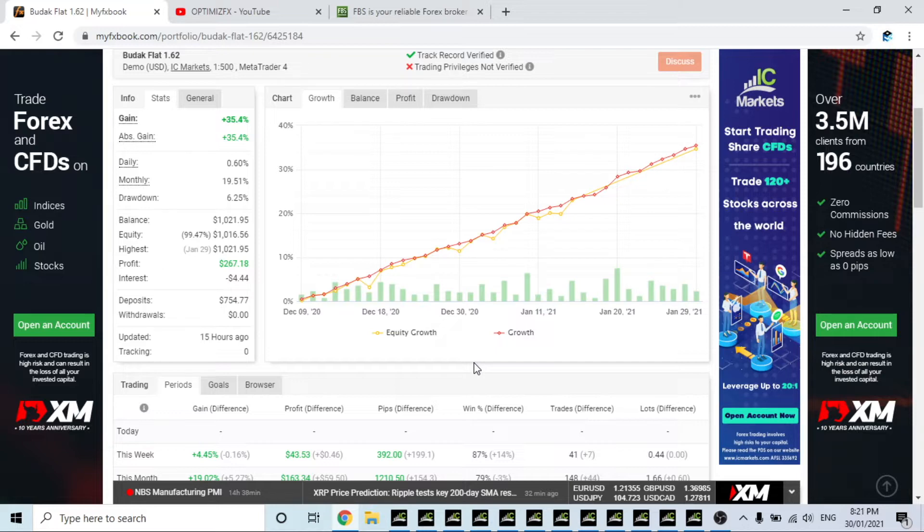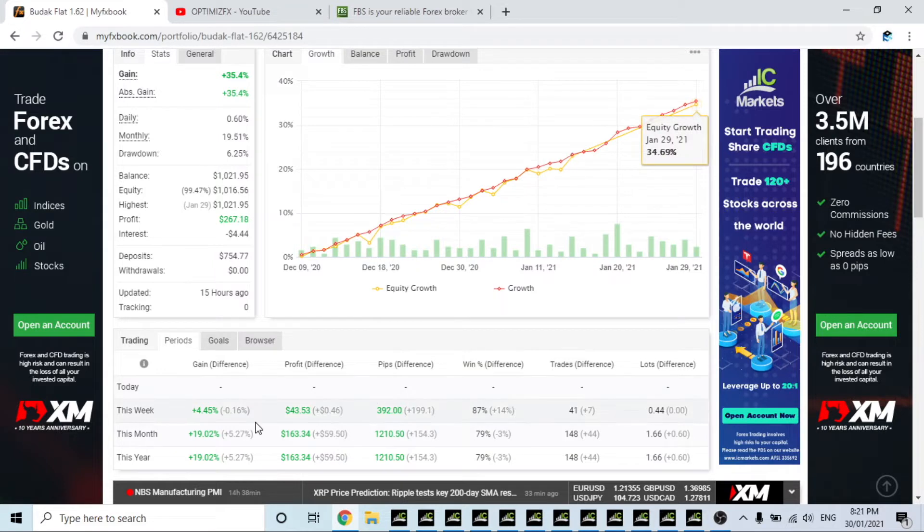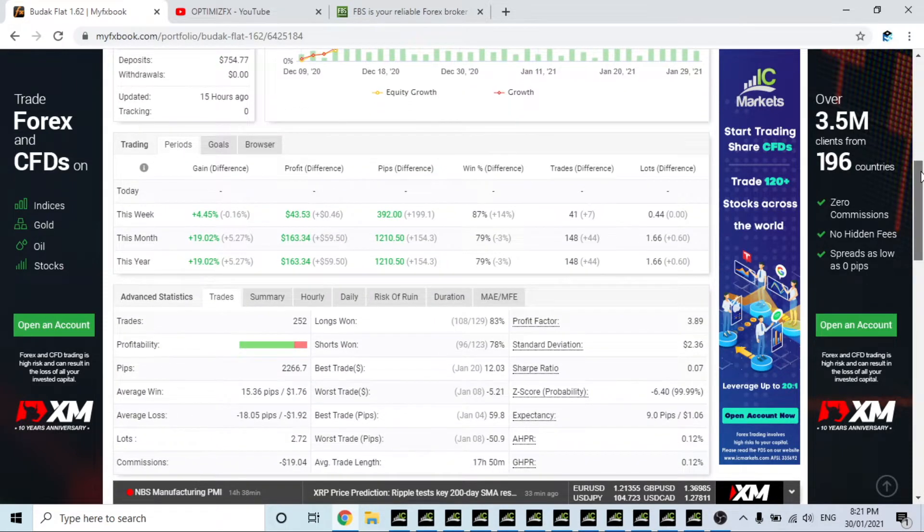I'll keep it going. What I might do now that it's been going for almost two months is put it on the H1 time frame and see if the profit increases — the drawdown will increase as well, but I'm just curious to know because the difference between 4-hour and 1-hour is quite significant with these types of EAs. This week: 4.45%, this month: almost 20%, this year: 19.02%. That's the month of January — 52 trades — those are all the stats for that one.